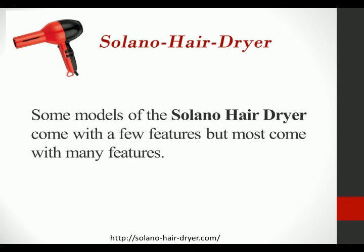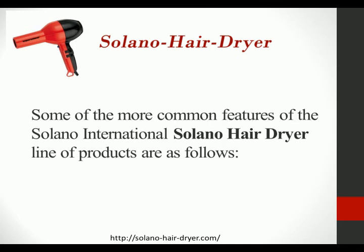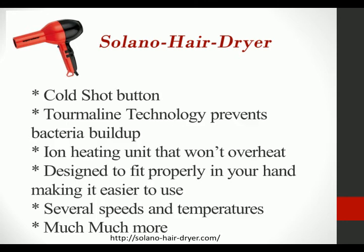Some models of the Solano HairDryer come with a few features but most come with many features. Some of the more common features of the Solano International Solano HairDryer are as follows: each has a cold shot button and tourmaline technology which prevents bacteria buildup.